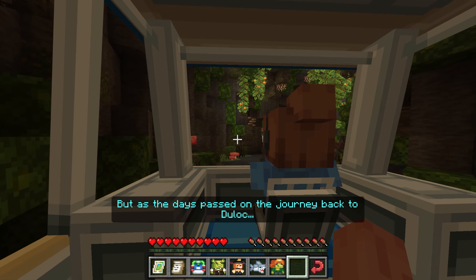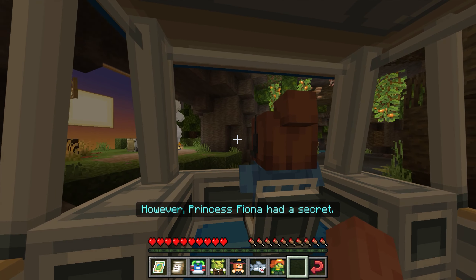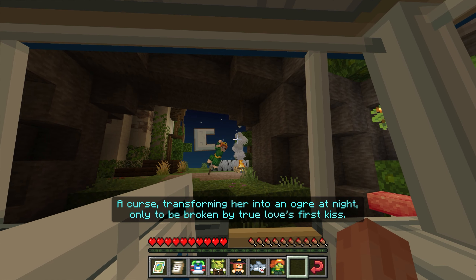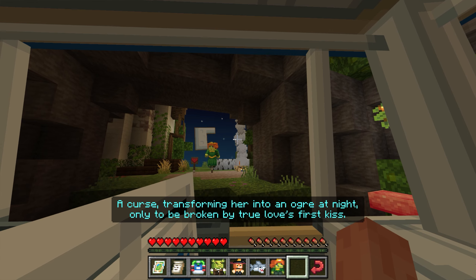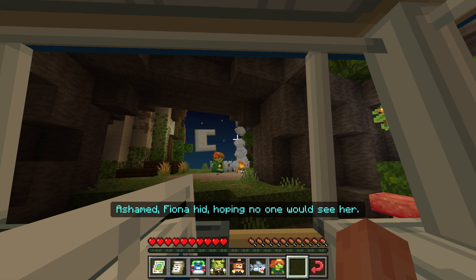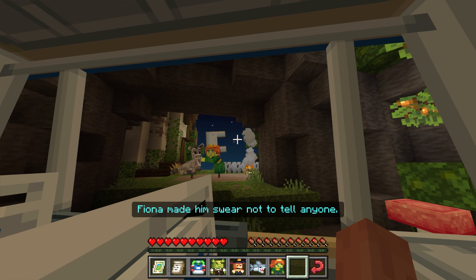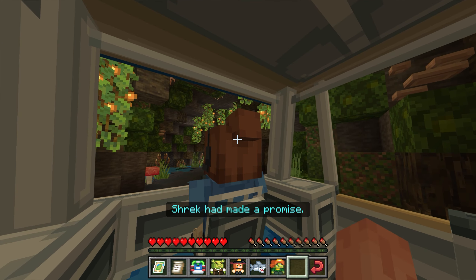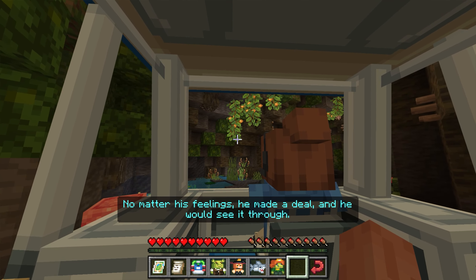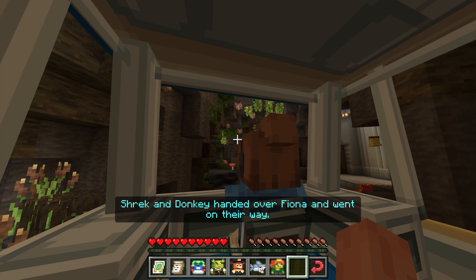As the days passed on the journey back to Duloc, Shrek and Fiona grew close, slowly falling for one another. However, Princess Fiona had a secret — a curse, transforming her into an ogre at night, only to be broken by true love's first kiss. Ashamed, Fiona hid, hoping no one would see her. Except one did: Donkey. Fiona made him swear not to tell anyone, not even Shrek. Shrek had made a promise — he had rescued the princess for Lord Farquaad. No matter his feelings, he made a deal, and he would see it through. Shrek and Donkey handed over Fiona and went on their way.